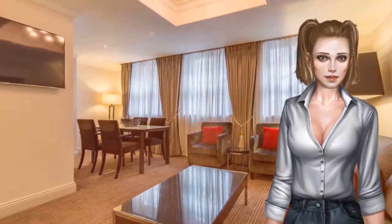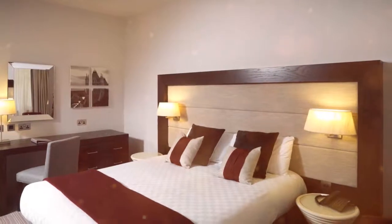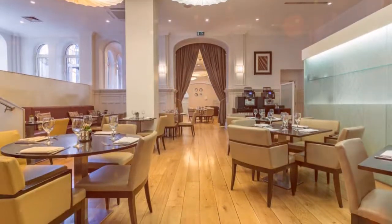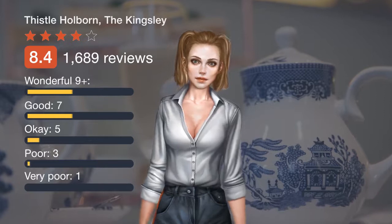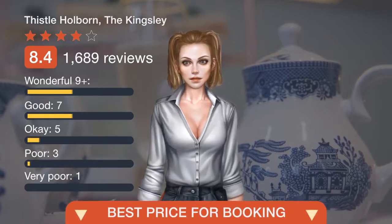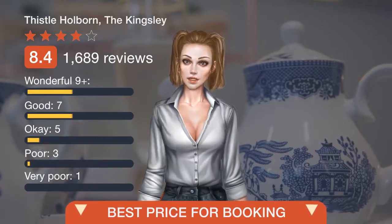St. Pancras International is a 25-minute walk away and provides access to the Eurostar link. Covent Garden, Theatreland, Oxford Street, and the British Museum can all be reached in around 20 minutes' walk. For an offer, please follow the link in the description or on the video to view the details.